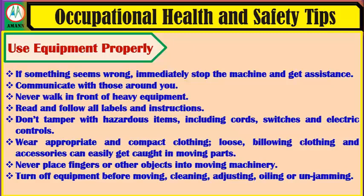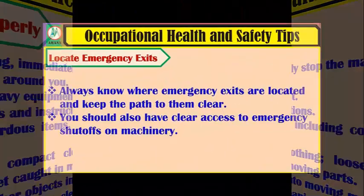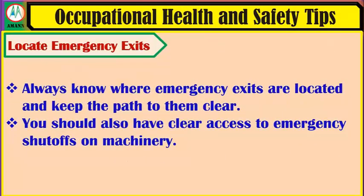Turn off equipment before cleaning, adjusting, oiling or unjamming. Locate emergency exits. Always know where emergency exits are located and keep the path to them clear. You should also have clear access to emergency shutoffs on machinery.